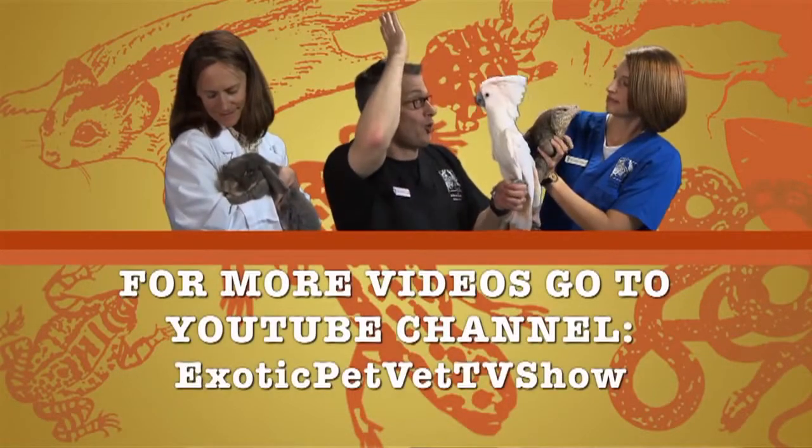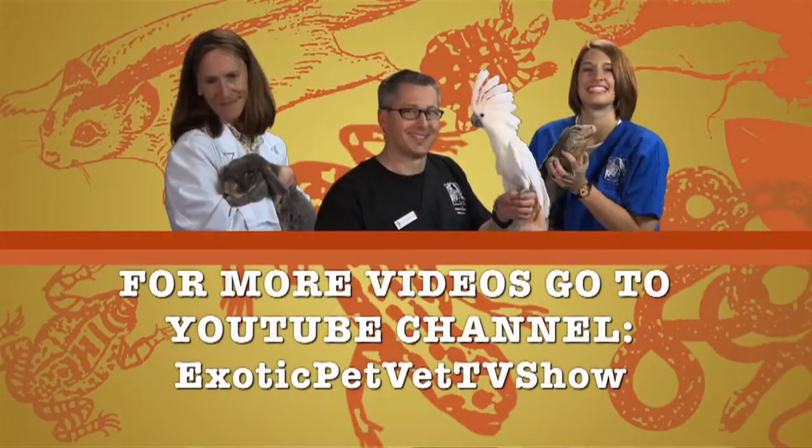That's all for today. I'm Dr. Stacey Leonetti from Avian and Exotic Animal Care in Raleigh, North Carolina. If you're interested in learning more smart facts about different animals, please subscribe to our YouTube channel, Exotic Pet Vet TV show. Thank you.